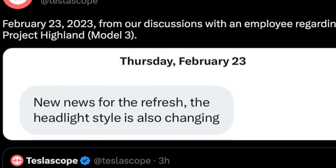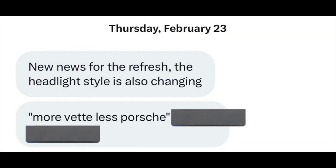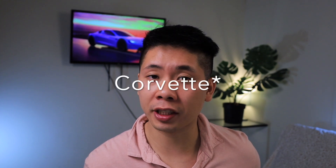We just got confirmation directly from Tesla Scope, which did get another confirmation from an employee within Tesla, confirming that there is going to be a really big change for the Model 3 and the headlight is going to be redesigned completely. Tesla Scope seems to have some kind of internal connection with Tesla employees through text messages, and it shows the new design is going to come out similar to a Porsche design — though the current Model 3 headlight is sort of Porsche-esque already.